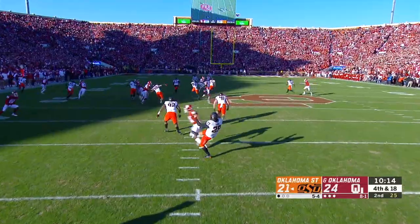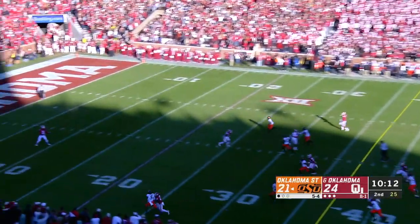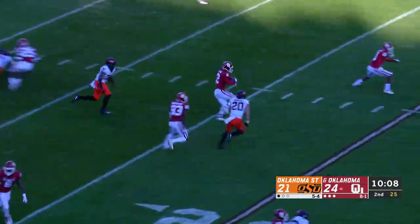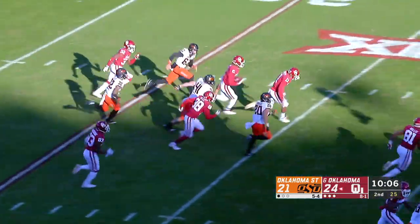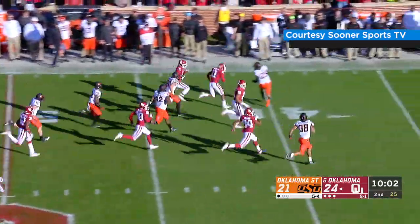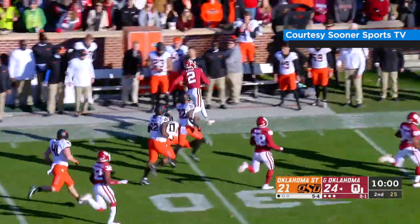Snap is back. Siner gets it off — line drive punt. CD Lamb, no fair catch. Takes it to the 6, bobbles it, returns it to the 10. Has a hole: 15, outside he goes to the 20, turns it up — 25, has speed, 35, to the 40. It's a race to the 50, just a punter to beat. Gets a block, and he's out of bounds at the 30.